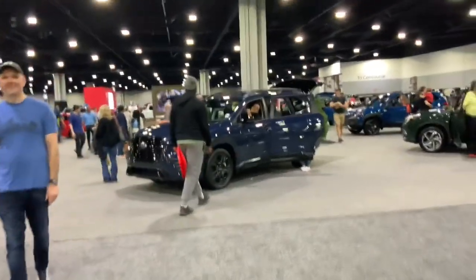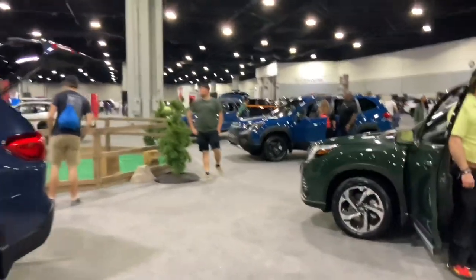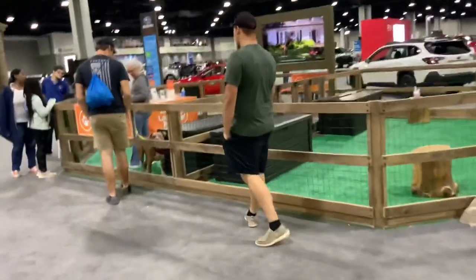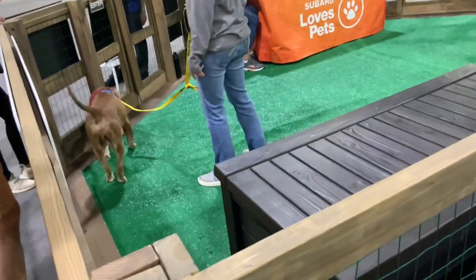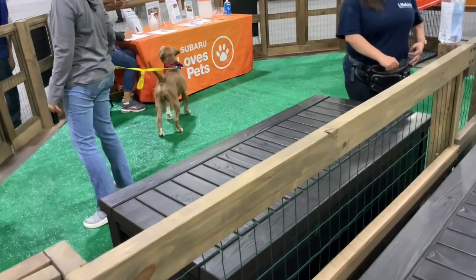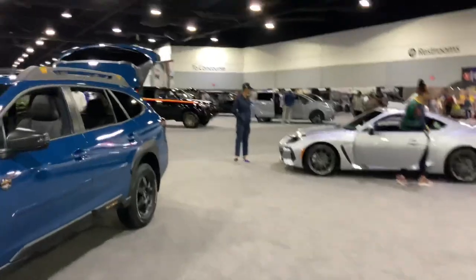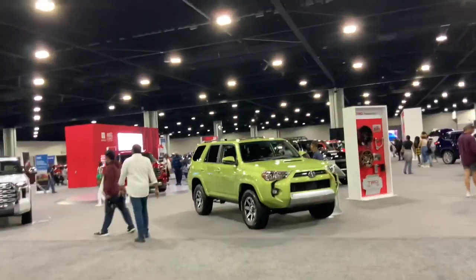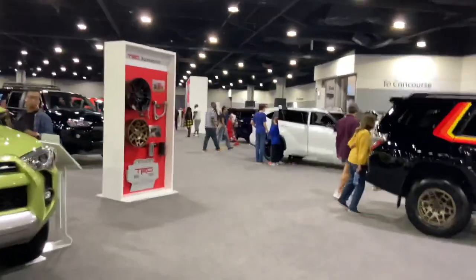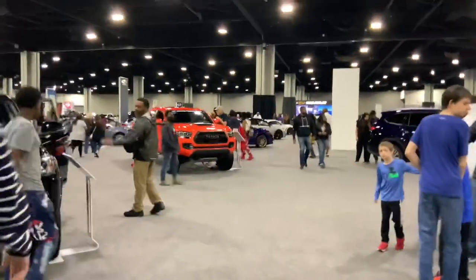Hopefully I'll be back for another showing of this show, by next year or in the years to come, because there's always something new and interesting going on at the Atlanta International Auto Show. And one thing I forgot to point out — they have a little petting zoo here with little cute puppies. How about that! Subaru loves pets — that's adorable. So yeah, this auto show is a good turnout, and I'll be back for more showings in many more years to come. Hope you all enjoy the 2023 Atlanta International Auto Show.